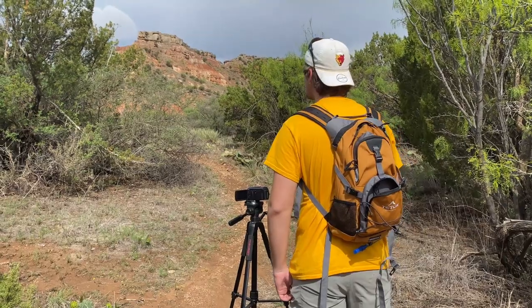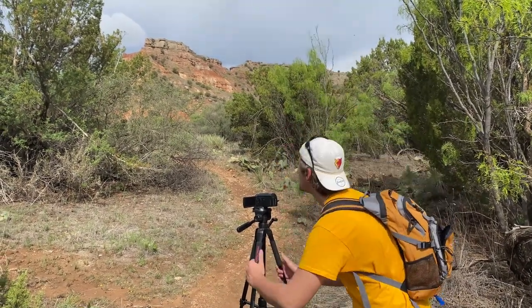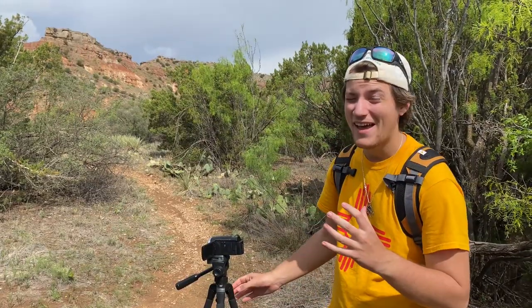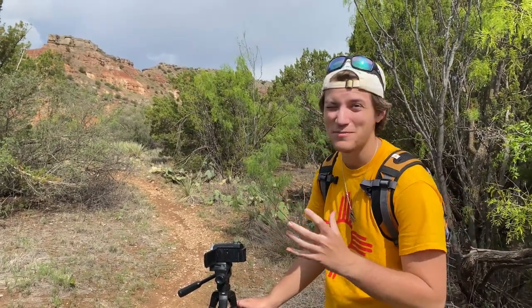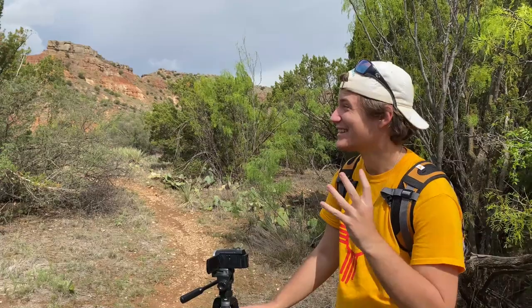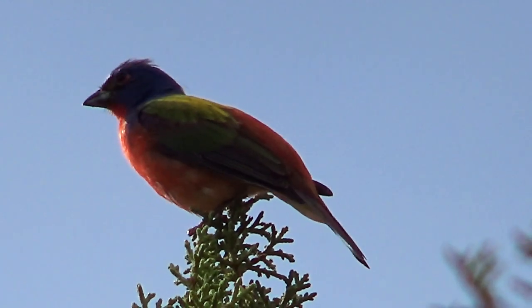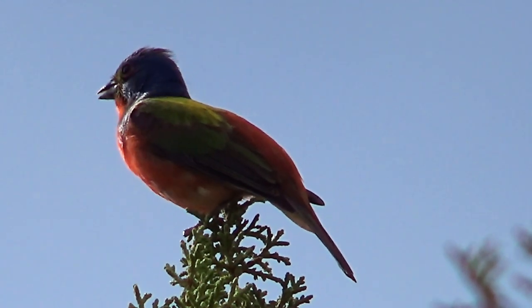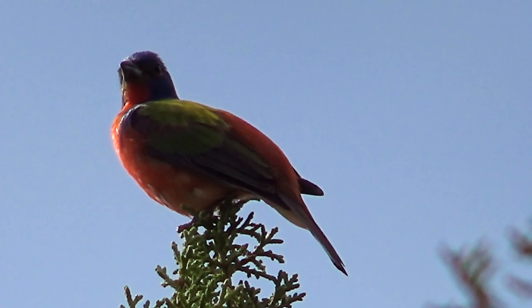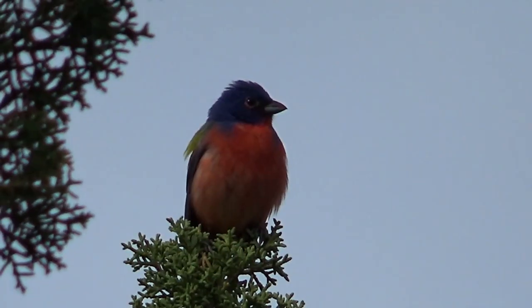I didn't have to wait very long, because after just a few minutes, I finally found the bird I was looking for. Up in that tree, we actually have a Painted Bunting, and it's honestly more beautiful in person than I could have thought. It's a little cloudy so I'm not sure how well the camera will pick up the color, but my god — the blue head, the red chest, the green — it almost looks like a lorikeet, like some sort of parrot. It is just simply stunning.